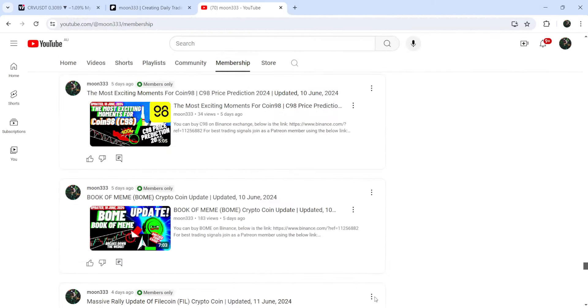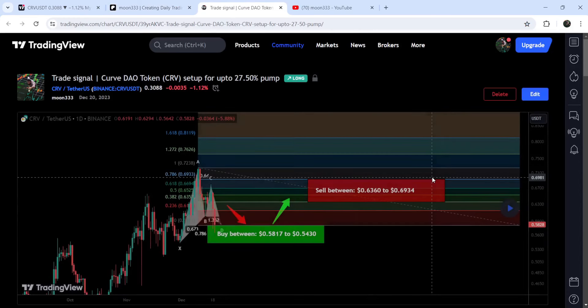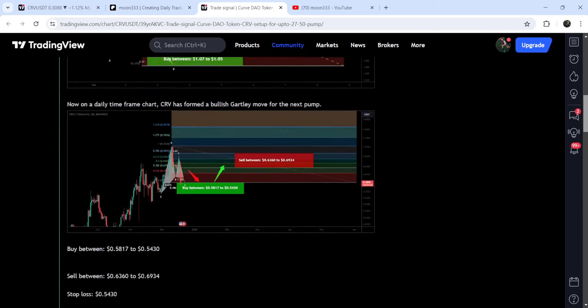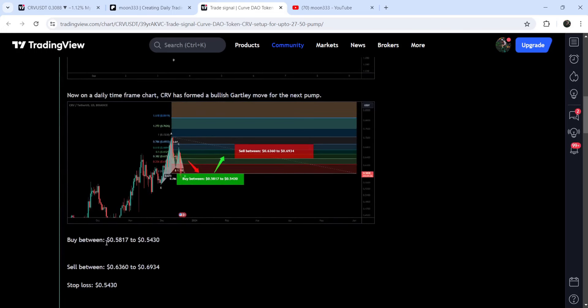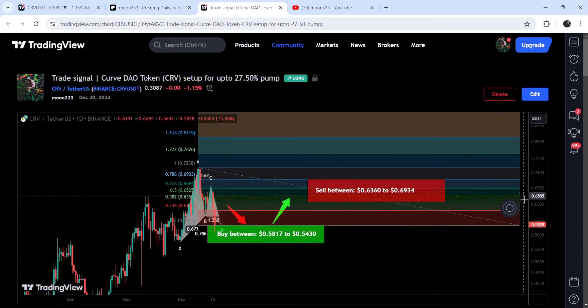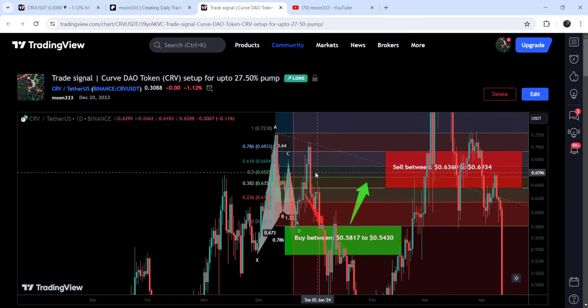Let me begin with my most recent trade signal for CRV that I shared in December 2023 with my members. That was a harmonic bullish bat pattern that CRV formed on a daily timeframe chart. This was a complete trade setup with the buy zone, the sell targets, and the stop loss. If I play this chart, you can see that the price started a very nice reversal from the buy zone and reached the sell targets.